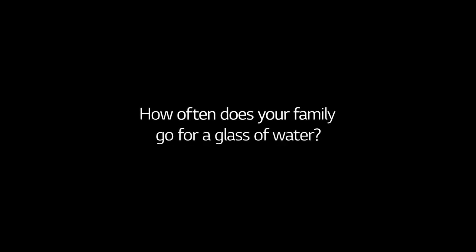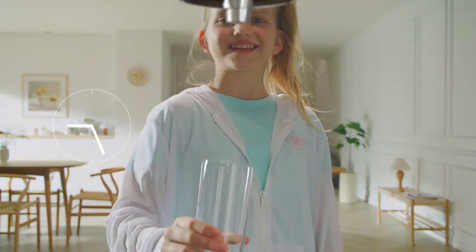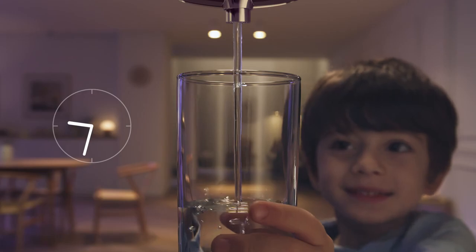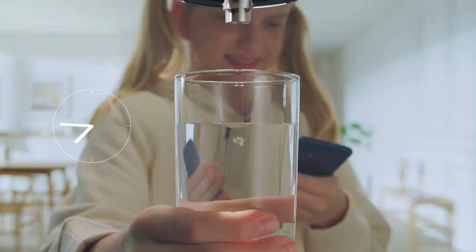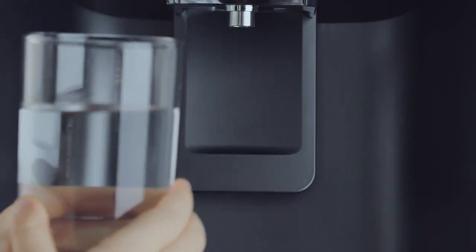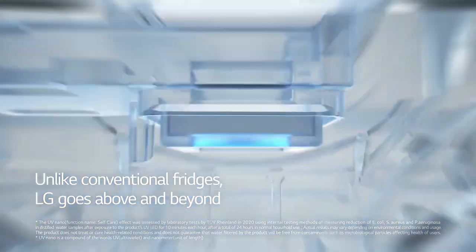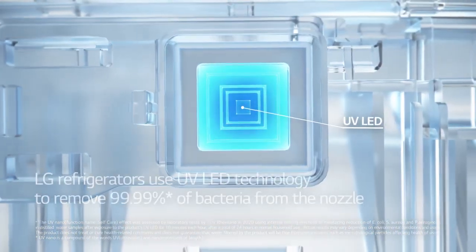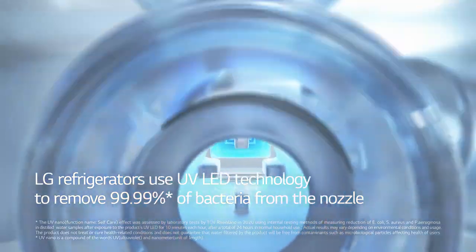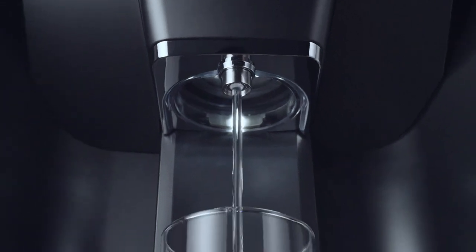How often does your family go for a glass of water? Pretty much all day long, right? Unlike conventional fridges, LG goes above and beyond. LG refrigerators use UV LED technology to remove 99.99% of bacteria from the nozzle to ensure every drop of water is carried safe and clean.